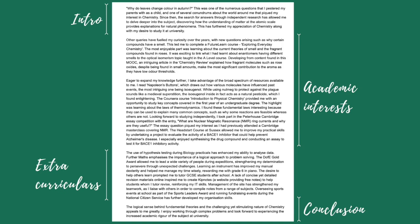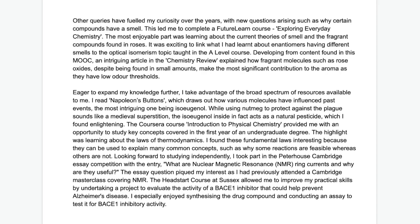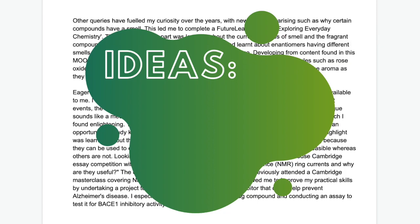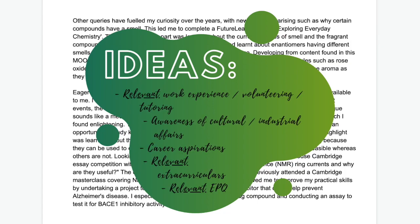Leading off from the introduction, you should continue explaining why you're interested in the course by demonstrating your academic interest and knowledge in the subject. I included books and magazines I read on my subject, online courses I did, a chemistry essay competition that I entered, and a summer program I attended. Examples of other things you could possibly include are shown on the screen if you wanted some ideas.